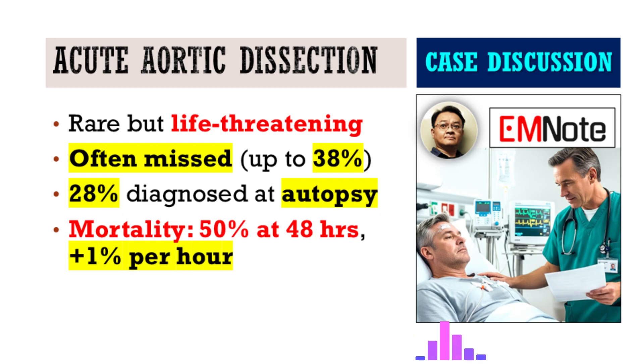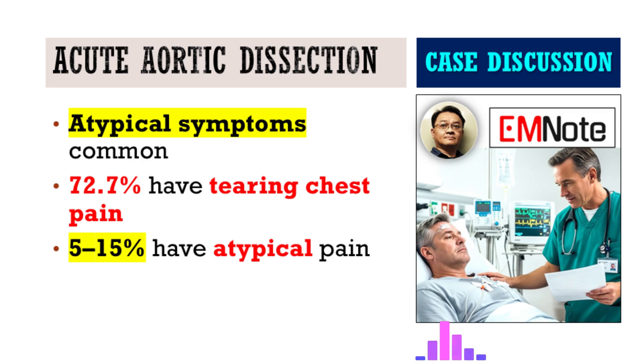Acute aortic dissection is missed initially in, believe it or not, up to 38 percent of patients. And the stakes couldn't be higher. For up to 28 percent, the diagnosis only comes at autopsy. 50 percent mortality within 48 hours if it's missed, and that goes up by 1 percent every single hour. So getting the diagnosis right and right away is just fundamental. That's exactly why this case is so important.